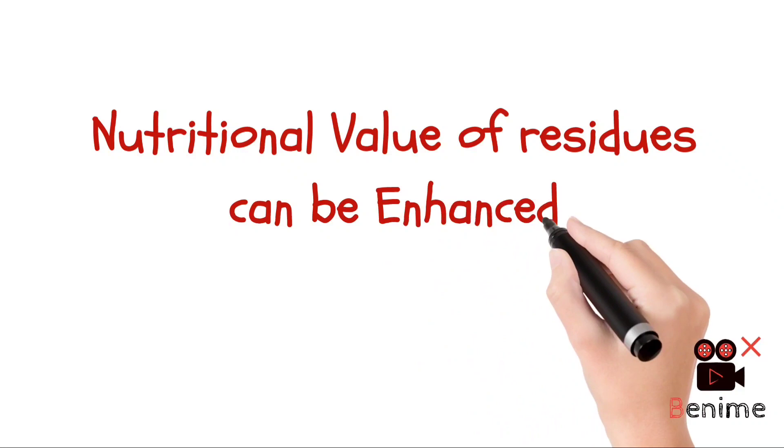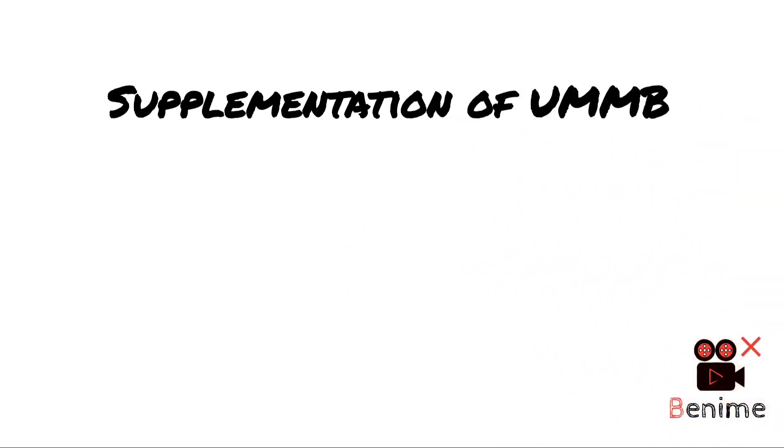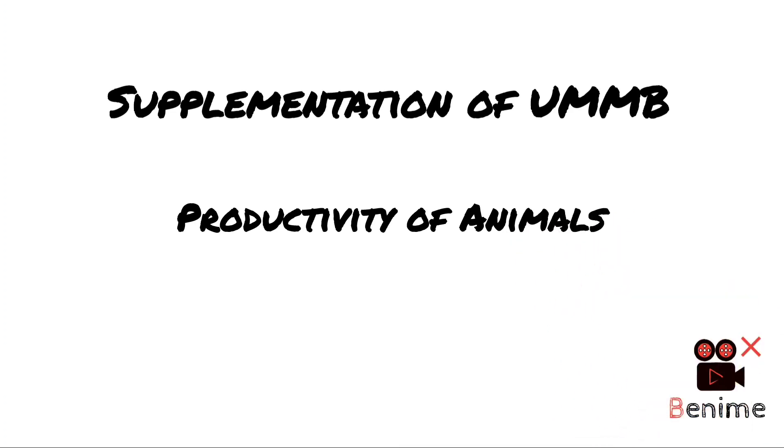To overcome this limitation, animal nutritionists across the world have shown that the nutritional value of crop residues can be enhanced if complemented by deficient nutrients. Supplementation of urea molasses mineral blocks can show promising effects on improving nutrient utilization and the productivity of animals.